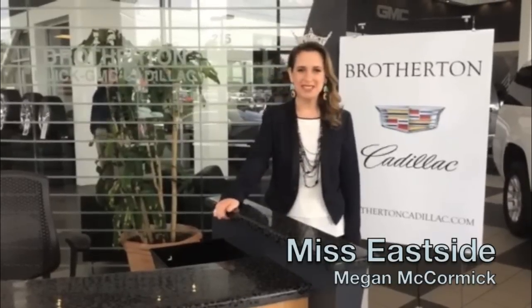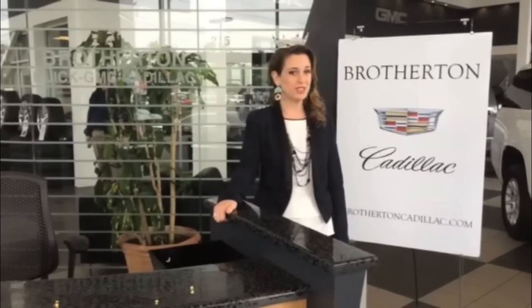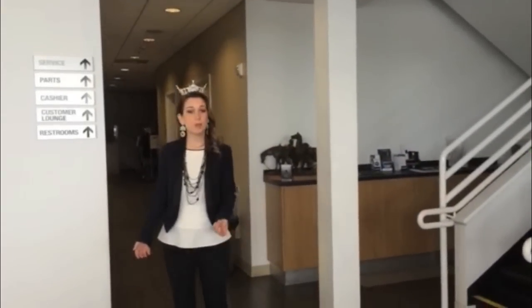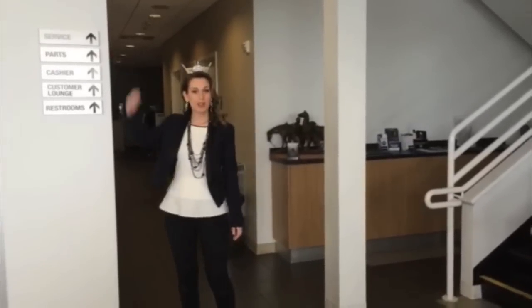Hello, my name is Megan McCormick. I'm Miss Eastside 2015, and I'm here in Renton, Washington at Brotherton Cadillac. I'm going to show you today some of the hidden benefits of choosing Brotherton. Follow me to the service department, where I will help you learn a little bit about how Brotherton Cadillac continues to take care of you after you've bought your car.